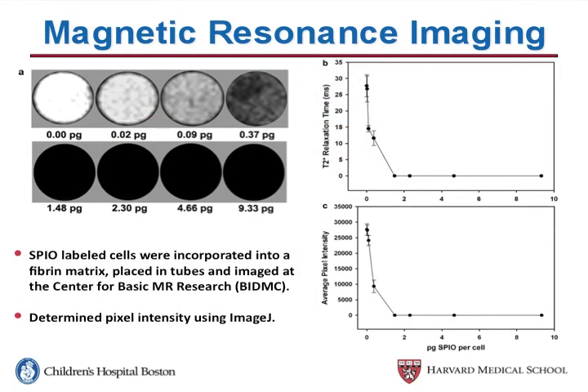When we imaged them using MR, we found that with increasing amounts of SPIO, we had a decrease in signal intensity. People have shown this for a number of years and lots of groups have seen this.